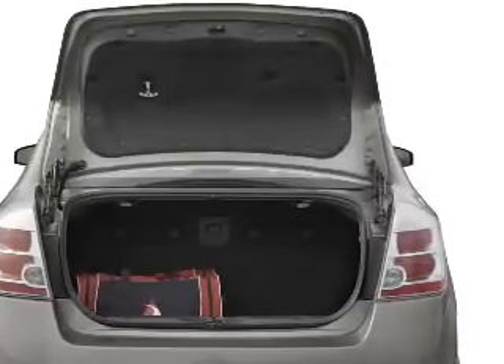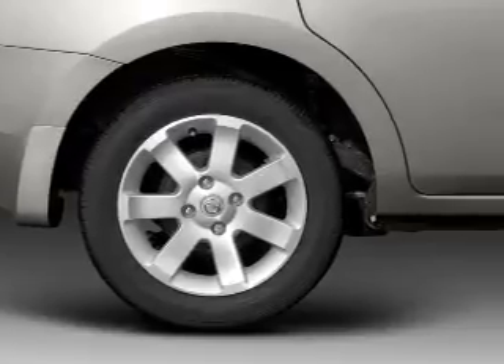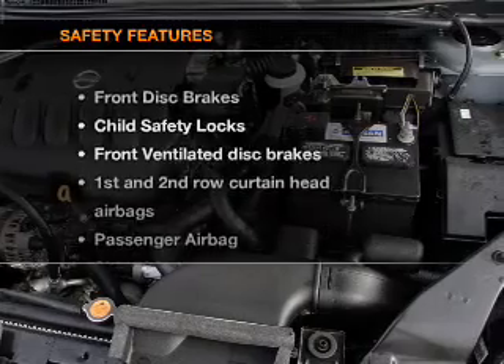Air conditioning, power door locks, power windows, power steering, an alarm system, an AM-FM stereo with a CD player, and an adjustable tilt steering wheel. If safety is a high priority,